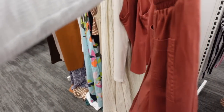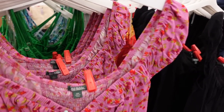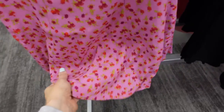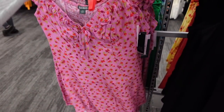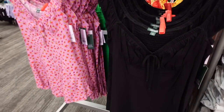New dresses from Wild Fable — this one has a cap sleeve, V-neckline with a tie detail, corset style seaming straight through the front, and a flowy bottom. The material is really nice and lightweight with smocking in the back, in this rose floral. Also comes in solid black and they're going to be $25.